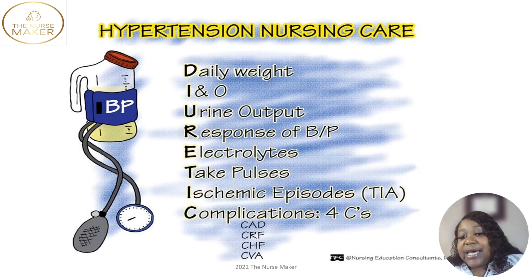When we give patients diuretics, we expect fluid loss. So we expect for you to lose weight. One thing we want to do is perform daily weights for patients taking diuretics. For NCLEX purposes, we like to tell you: make sure you use the same scale at the same time with the same clothes.